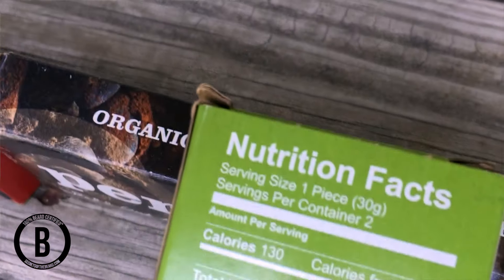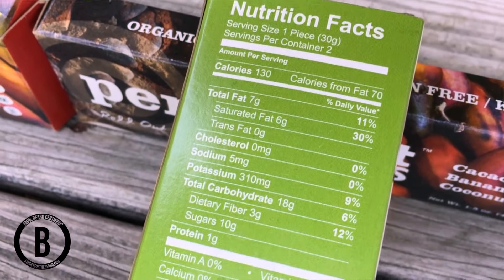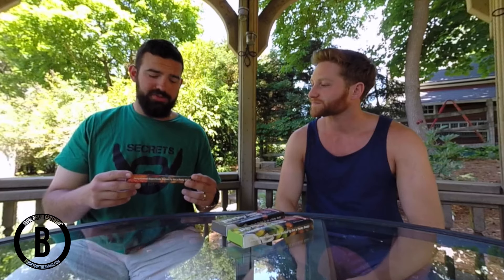What we love about this is it's 100% natural, it's raw ingredients, it's vegan certified, it's gluten-free, and it's kosher — so it hits pretty much everything. It also uses all organic ingredients.